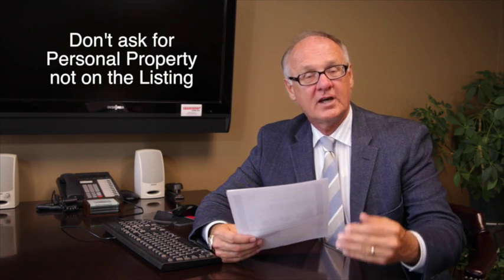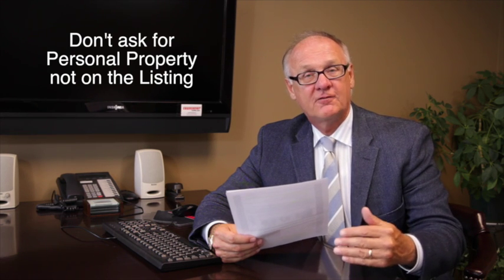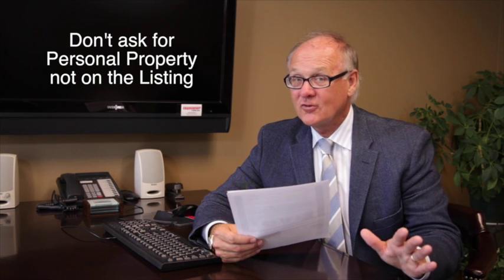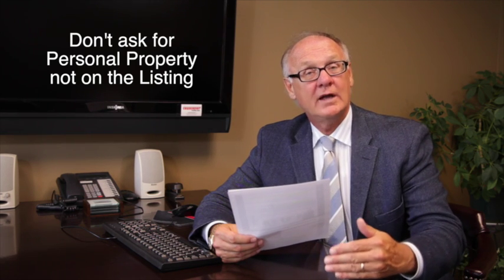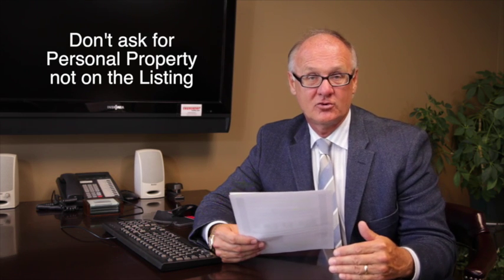When it comes to personal property, just ask for what the seller has put on their MLS sheet. If they're not leaving their washer and dryer, I recommend don't ask for the washer and dryer. Just write what the seller has said that they want to give for personal property.